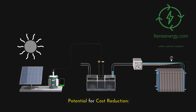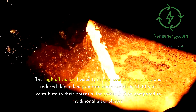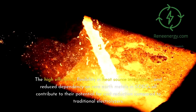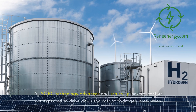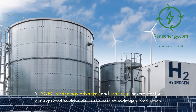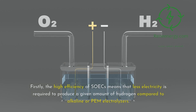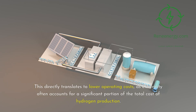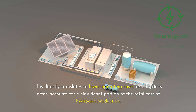Potential for cost reduction. The high efficiency, flexibility and heat source integration, and reduced dependency on rare earth metals in SOICs all contribute to their potential for cost reduction compared to traditional electrolyzers. As SOIC technology advances and scales up, several factors are expected to drive down the cost of hydrogen production. Firstly, the high efficiency of SOICs means that less electricity is required to produce a given amount of hydrogen compared to alkaline or PEM electrolyzers, which directly translates to lower operating costs, as electricity often accounts for a significant portion of the total cost of hydrogen production.